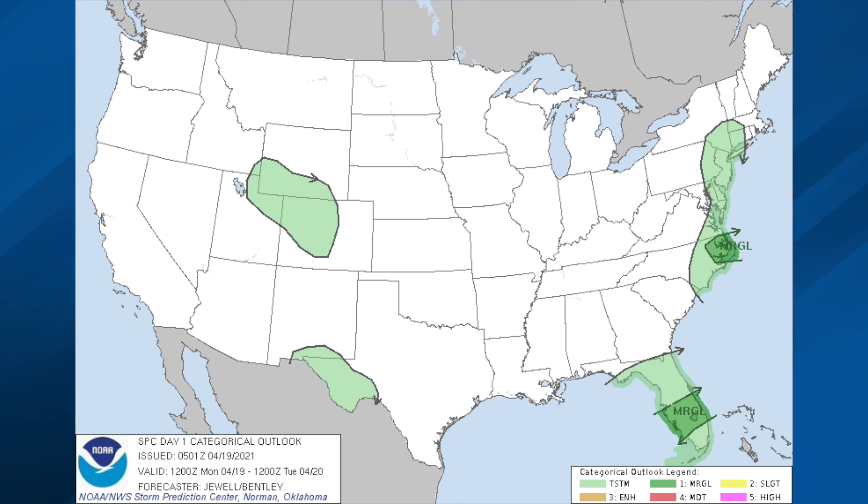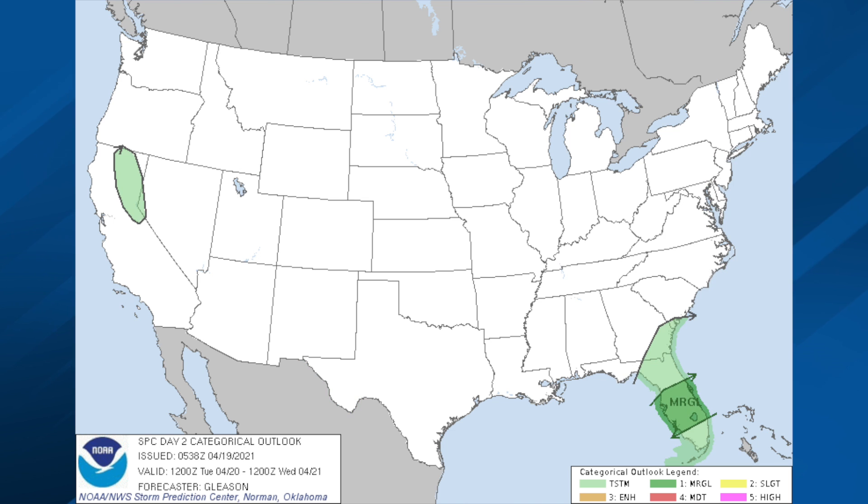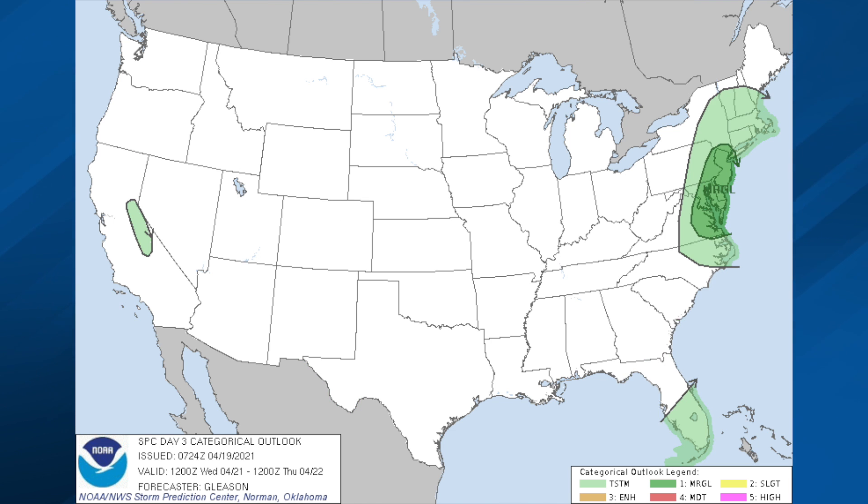Severe weather possibilities today and tonight — there's a marginal risk around the Outer Banks of North Carolina and parts of south Florida. Tomorrow again south Florida with a marginal risk, and day three, Wednesday, a marginal risk from near Virginia Beach up to New York City with the cold front pushing in.